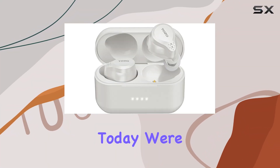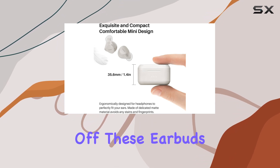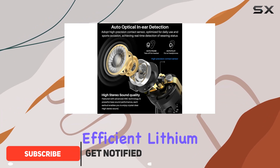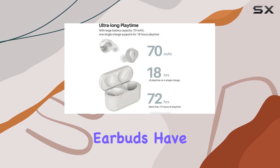Hey everyone! Today we're diving into the Tozo NC7 wireless earbuds, and there's a lot to talk about. First off, these earbuds boast an impressive 72-hour playtime thanks to their efficient lithium battery and low power consumption. Whether you're on a long flight or a weekend getaway, these earbuds have got you covered.